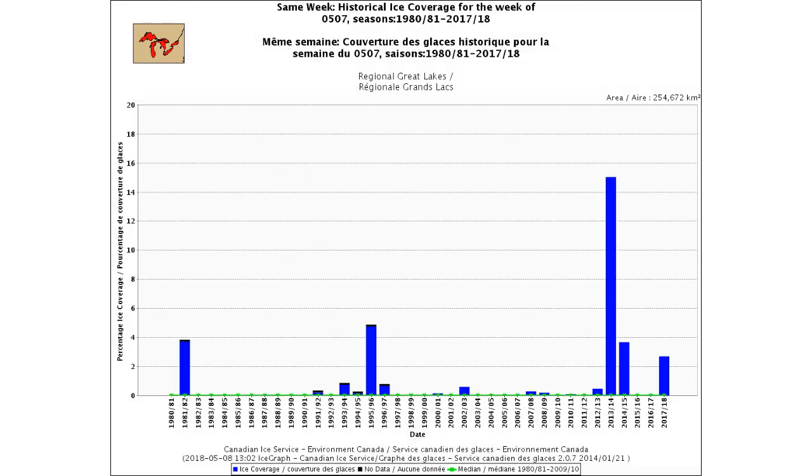This is an interesting graphic — a same-week comparison for ice coverage going back to 1980 on the far left of the chart. We're over on the far right for the 2017–18 season as of May 7th. What you notice on the right side of the chart is exceptional ice in the years 2013–14 and 2014–15, and then again here in 2017–18.